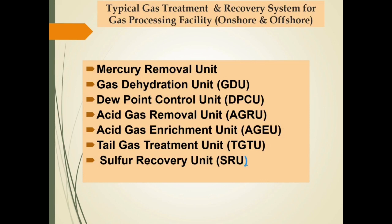Gas processing facilities, baik di onshore maupun offshore, dapat terdiri dari beberapa unit proses untuk meminimalisasi impurities dari gas alam. Beberapa unit proses tersebut adalah: gas dehydration unit untuk meminimalkan moisture content; dew point control unit untuk meminimalkan fraksi berat sehingga menurunkan gas dew point; acid gas removal unit untuk meminimalkan kandungan CO2 dan senyawaan sulfur; kemudian acid gas enrichment unit, tail gas treatment unit, dan sulfur recovery unit untuk sulfur recovery.